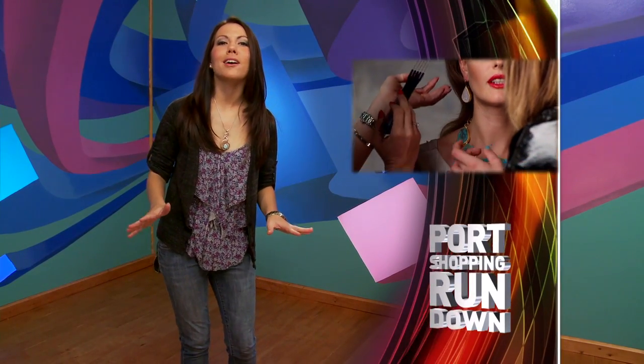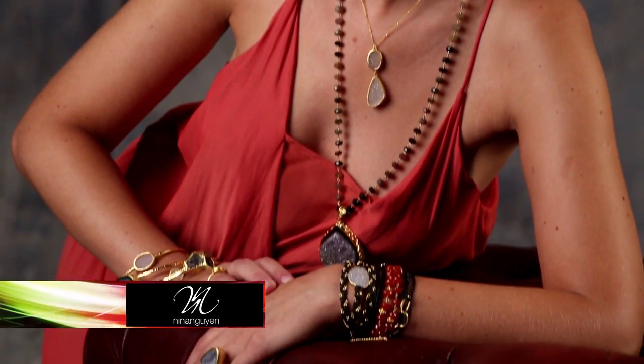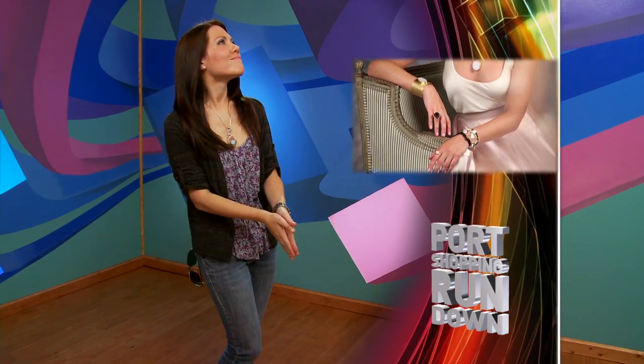Nina Wynn's stunning yet affordable creations take their inspiration from the exotic east with collections called Lotus, Bamboo, and Pagoda. Stylish earrings, pendants, bracelets, and rings are great for everyday wear and elegant enough for the evening too. My favorite? The Maharani Collection — in Sanskrit it means 'great queen.' Well, I can dream, can't I?